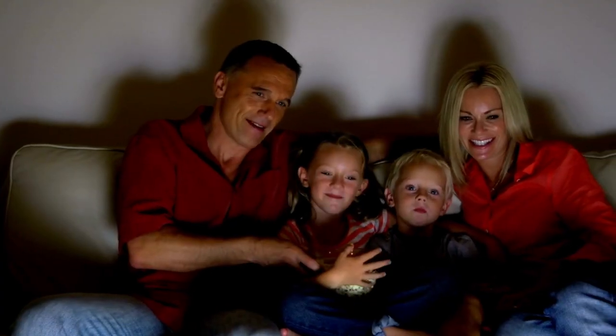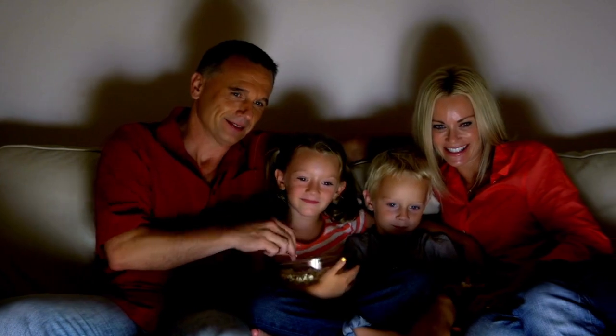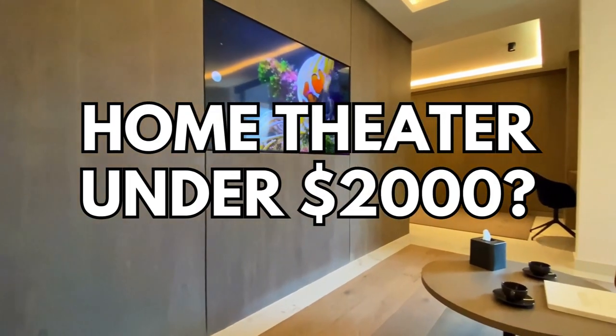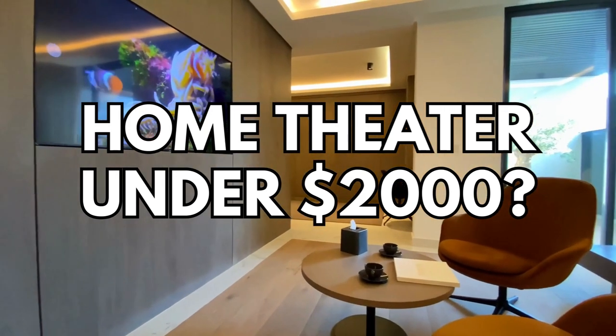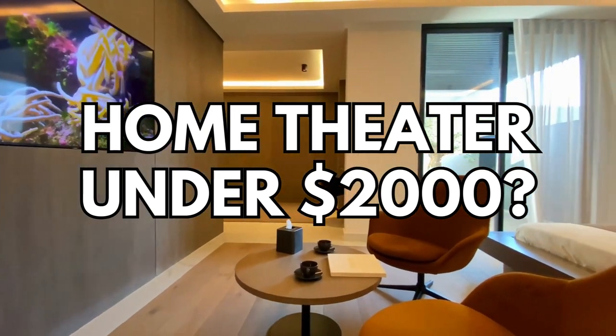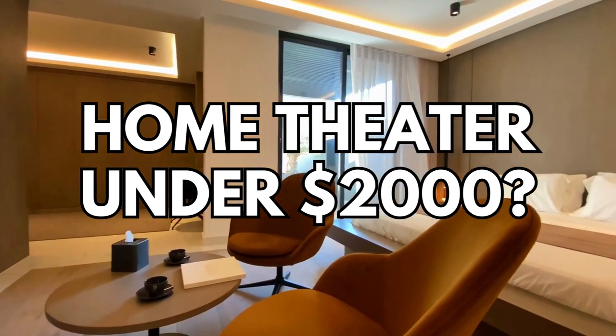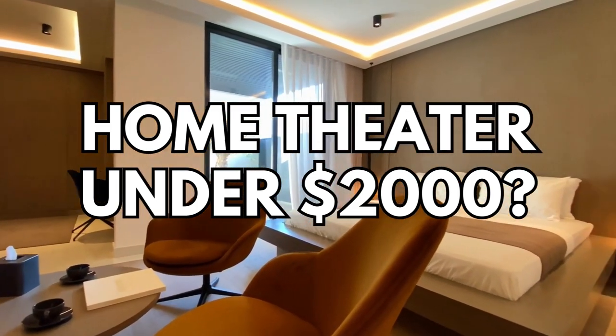In terms of value for money, these products offer excellent value. They are all high-quality and offer exceptional performance at an affordable price. Additionally, they are all compatible with each other, allowing you to create a complete and high-quality home cinema system. Click the links in the description for reviews, product information, and the best price. In summary, if you're looking to create a home theater for less than $2,000 with products from Amazon, these products are an excellent option. Thanks for watching. If you enjoyed the video, please like and subscribe. Leave any questions in the comments. See you soon.